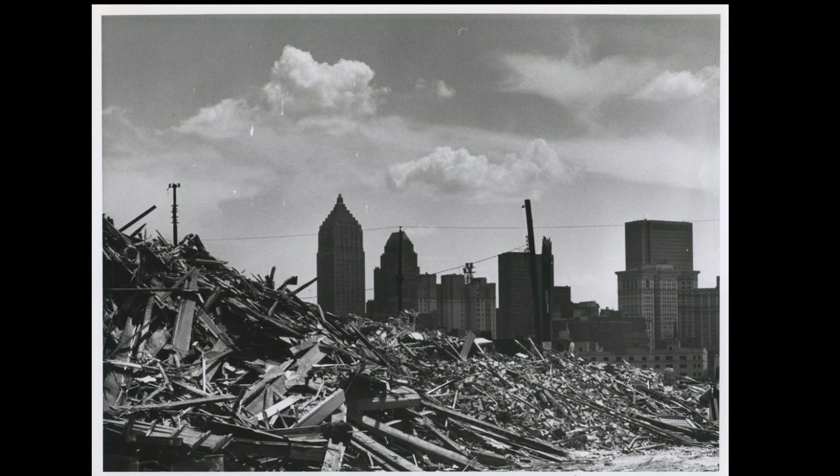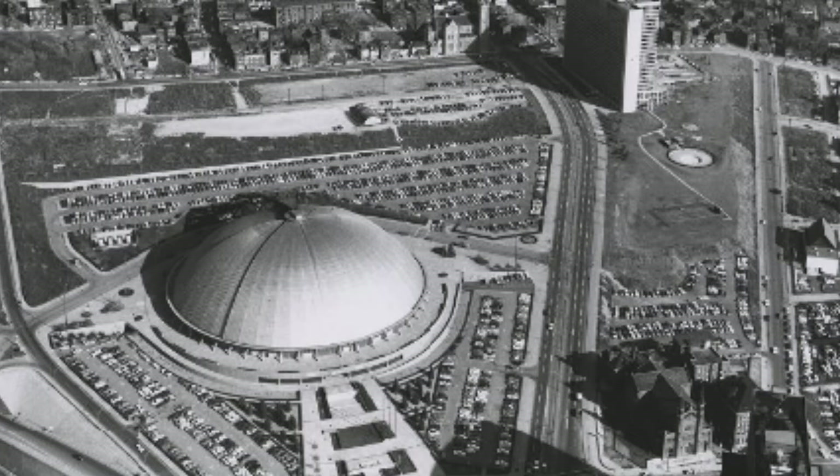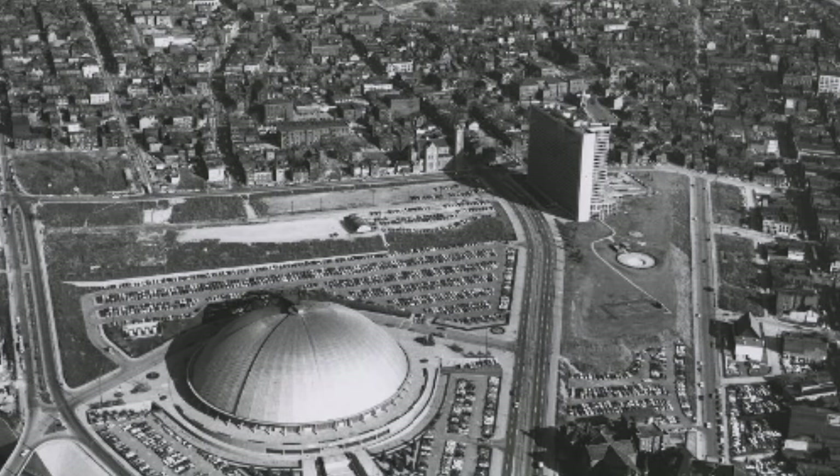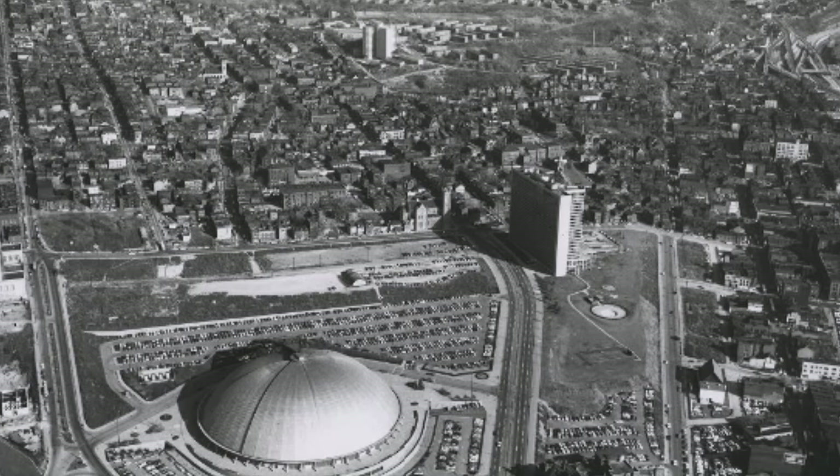The civic arena, finished in 1961, did not bring in as much business as was expected, and the Hill District continued to struggle. As this photograph shows, the civic arena was very visually distinct from the rest of the neighborhood. This visual difference hints at how isolated the venue was from the Hill District. The residents of the Hill often were uninterested in events hosted by the arena, such as hockey games, or they couldn't afford the expensive admission prices.